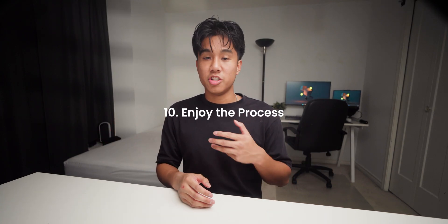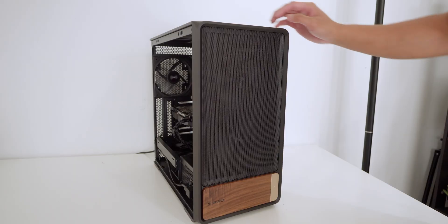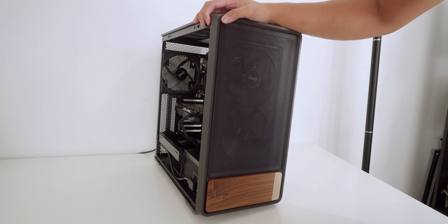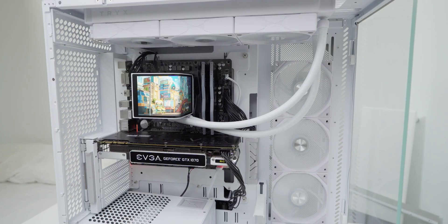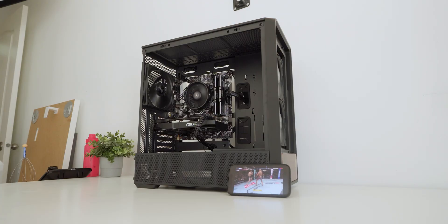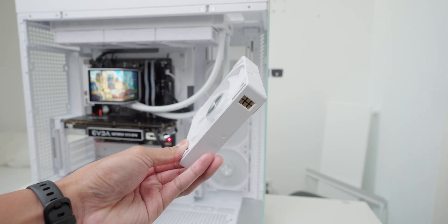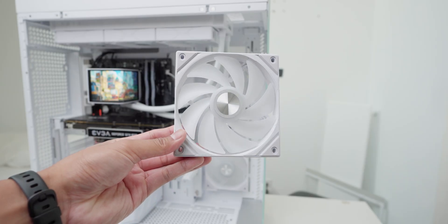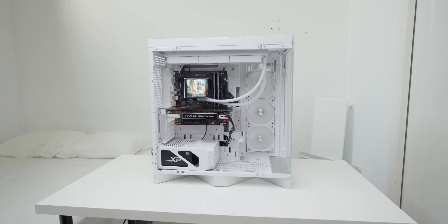And finally, step 10: enjoy the process. Building or buying a PC isn't just about the end result — it's about the process of learning, tweaking, and creating something that feels personal to you. That's what makes PC building so rewarding. No two systems are ever the same. Whenever I build a PC, I think of it like building a workspace — I want something efficient, quiet, and satisfying to use every day. A gaming PC is more than just a box of parts. It's something you grow with. You'll tweak fan curves, upgrade storage, maybe even swap GPUs, and every change teaches you something new. So don't rush the process or get caught chasing specs — build something that fits your life, not just the FPS target.